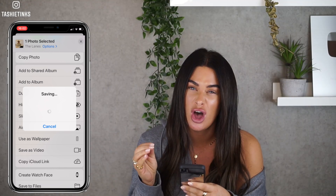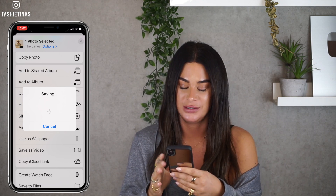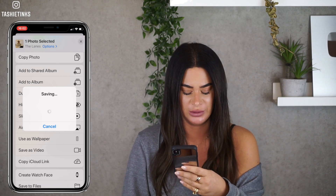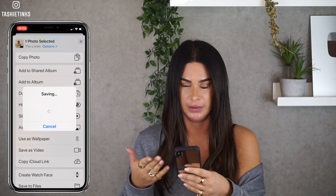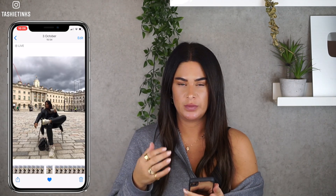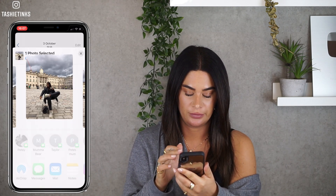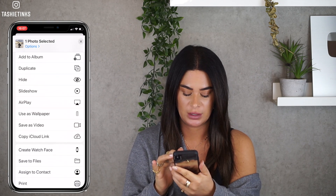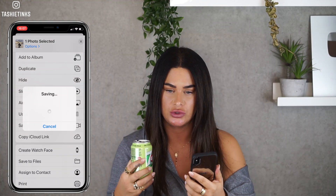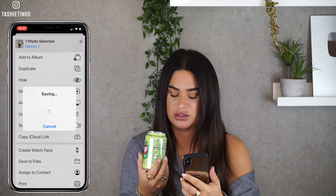It's like they heard us, it's like they could hear us saying how much we needed this in our lives! So you just save it — saving video. It's taking ages, it doesn't usually take this long. I think maybe because my friend air-dropped them to me and they haven't fully loaded. Press the button, swipe down, save as video.